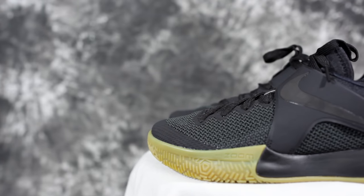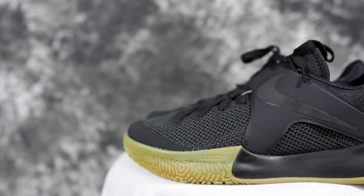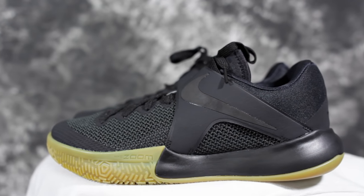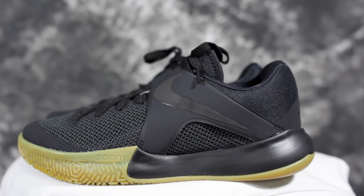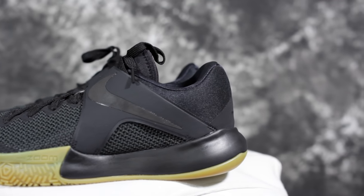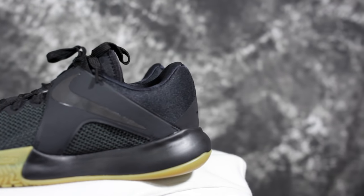Number seven is the Zoom Line. I really like playing in those — it's a budget model, only a hundred bucks. The material is amazing — it's a really nice knit upper. You have a top-loaded zoom unit in the forefoot which I could feel very well, it felt really nice. Traction was really good, fit was good. Very minimal feeling shoe for a guard, and not a bad looking shoe either.